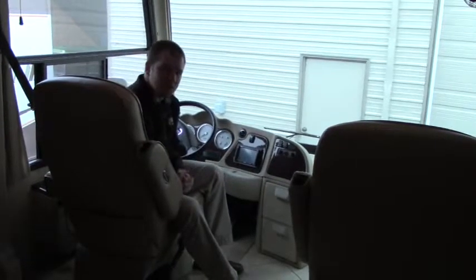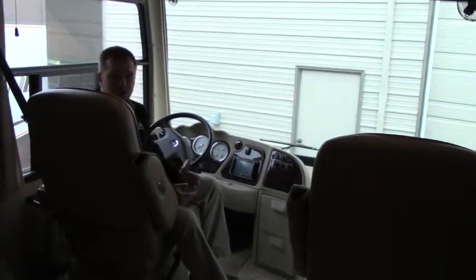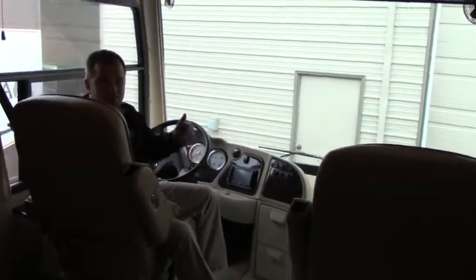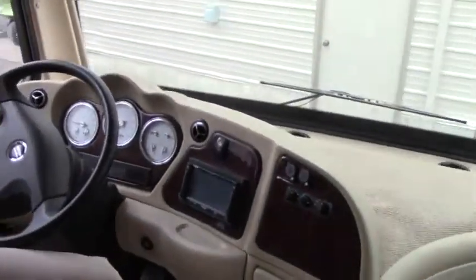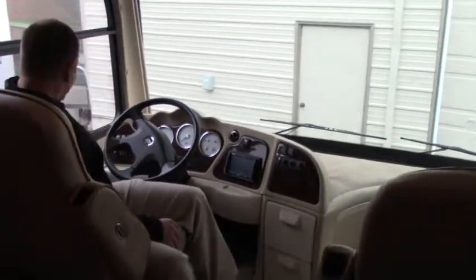We're inside this beautiful 2009 Damon Tuscany, sitting here in the captain's chair. These seats are very comfortable, soft leather, Flexsteel seats. Both swivel around, power seats. You have your backup camera right here, and these side cameras. Has about 35,000 miles, so very low miles on this. Allison transmission.